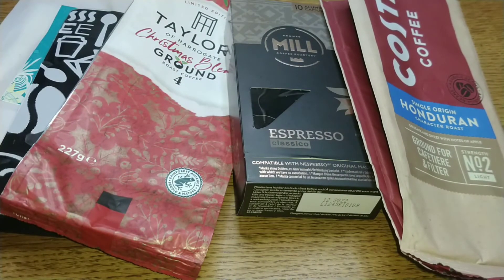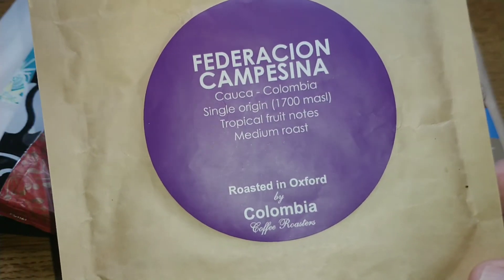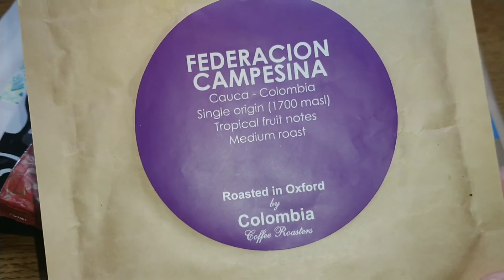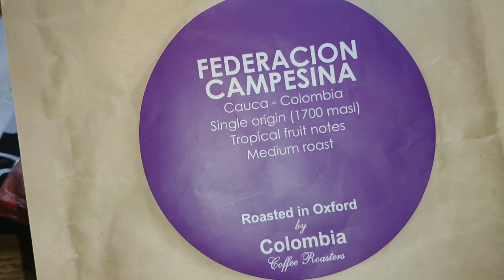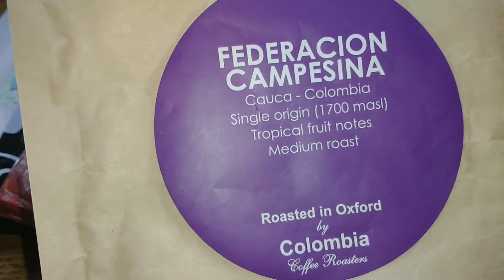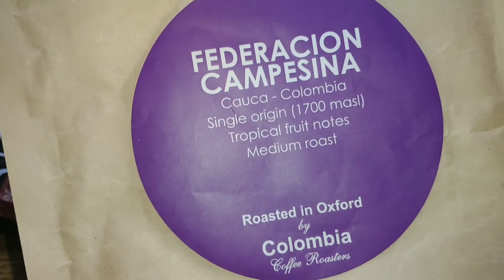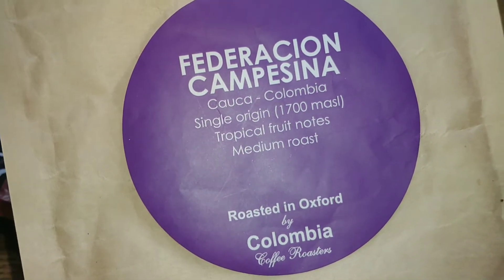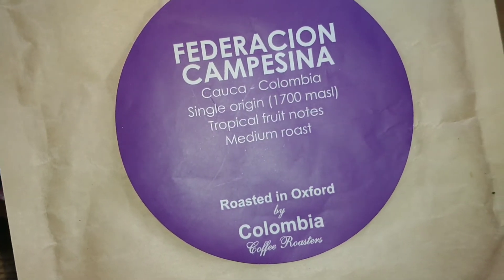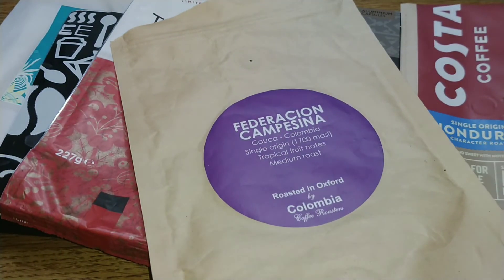My coffee of the month for November and December — drunk at the very end of December — is another one sent to me by viewer Brian, so a big thank you to him. It's the Columbia Coffee Roasters Federation Campesina Colombian cacao coffee beans. A unique and interesting coffee with very unusual tropical fruit hints — really good quality and not like any Colombian coffee I've tried before. Not fully to my taste, but a fantastic coffee, and it scored 4.25 out of 5.